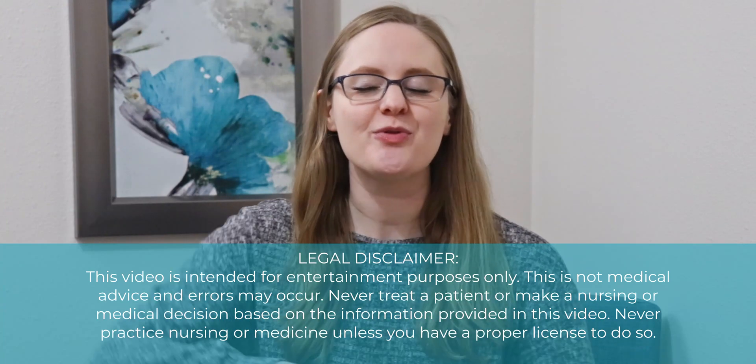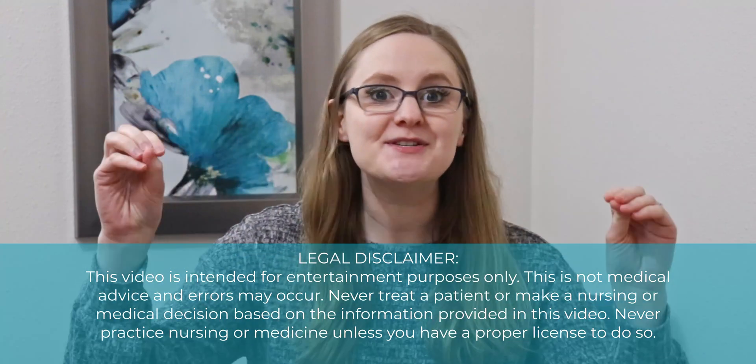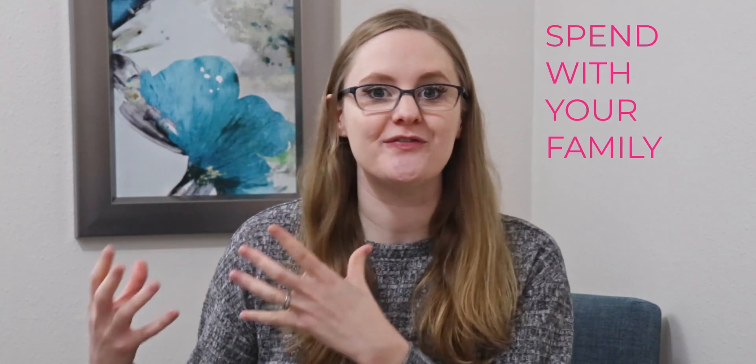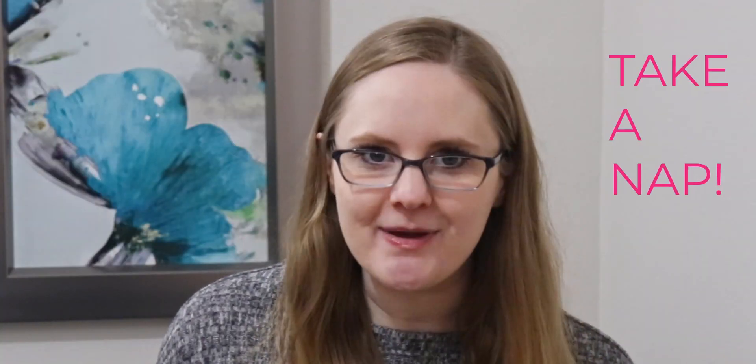In this video, I'm going to tell you the one thing you absolutely need to stop doing when studying pharmacology in nursing school. This one tip is going to save you about a gazillion hours studying in nursing school — that's extra time you have to spend with your family, your kiddos, and maybe even get a nap in.